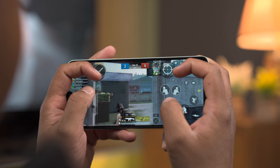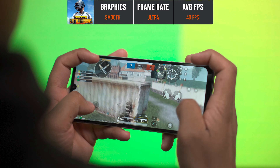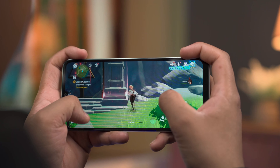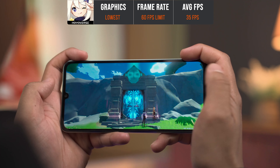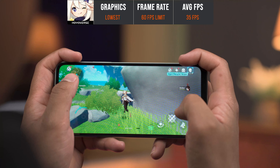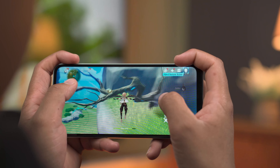Now let's test the gaming. For PUBG Mobile, we played on smooth graphics and got a stable 40fps. For Genshin Impact, the performance of Redmi 13C was surprisingly tested at the lowest settings, and the average FPS is around 60. The gameplay is almost stable, but the frame rate is fluctuating and can drop to as low as 15 FPS. Overall it is playable, and impressive for the price.